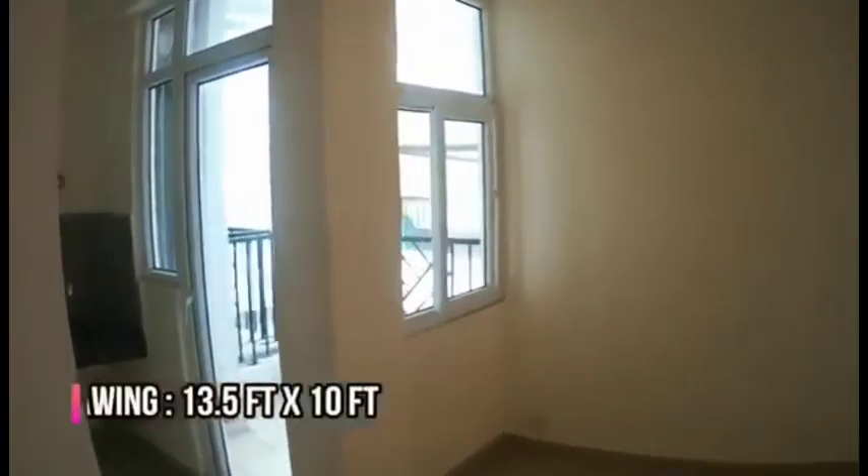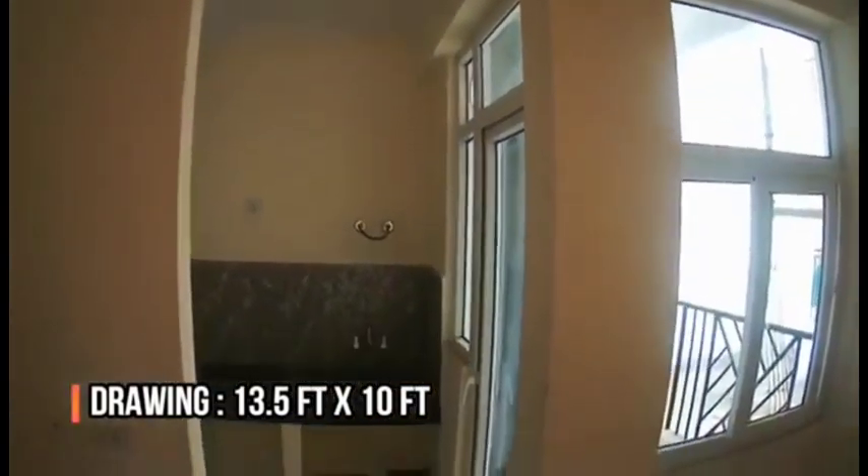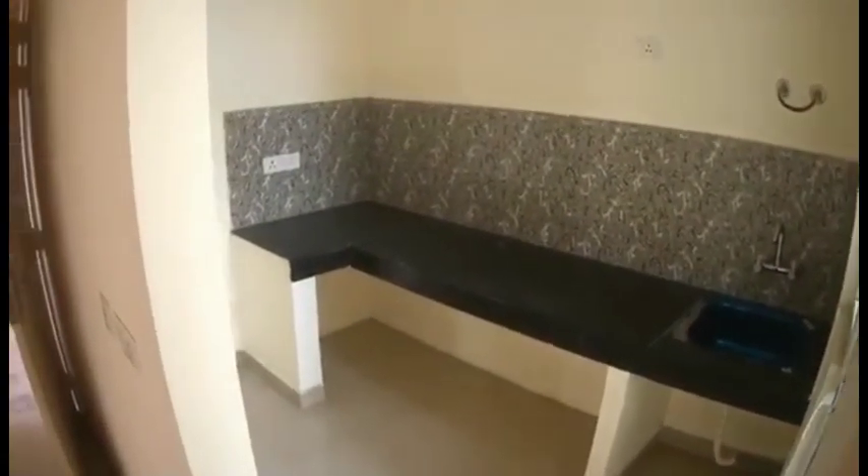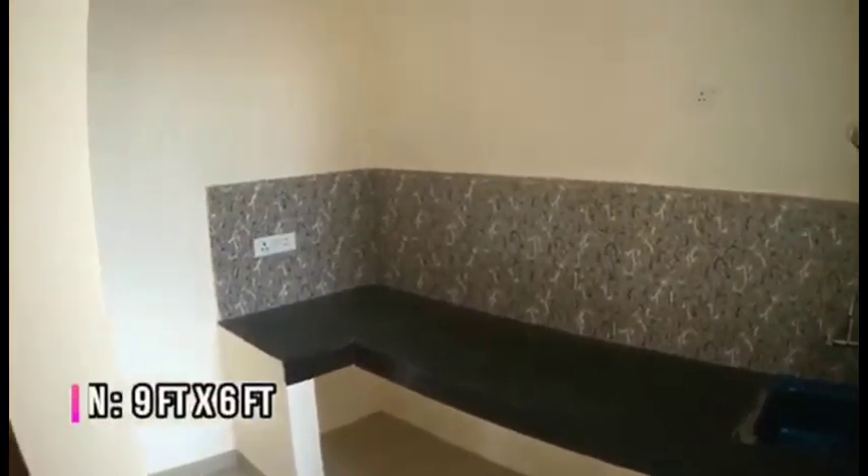On entering the flat, the drawing room is 13.5 feet by 10 feet. The kitchen has dimensions of nine feet by six feet.